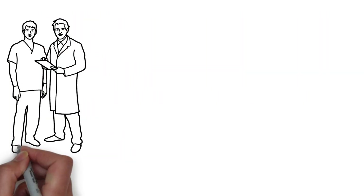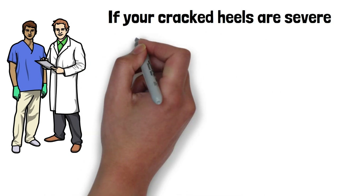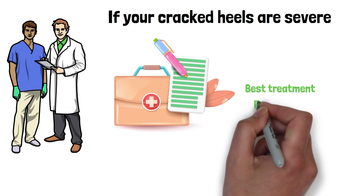In addition to these steps, it's also important to see a doctor if your cracked heels are severe or if you have other foot problems. A doctor can help to determine the cause of your cracked heels and recommend the best treatment plan for you.